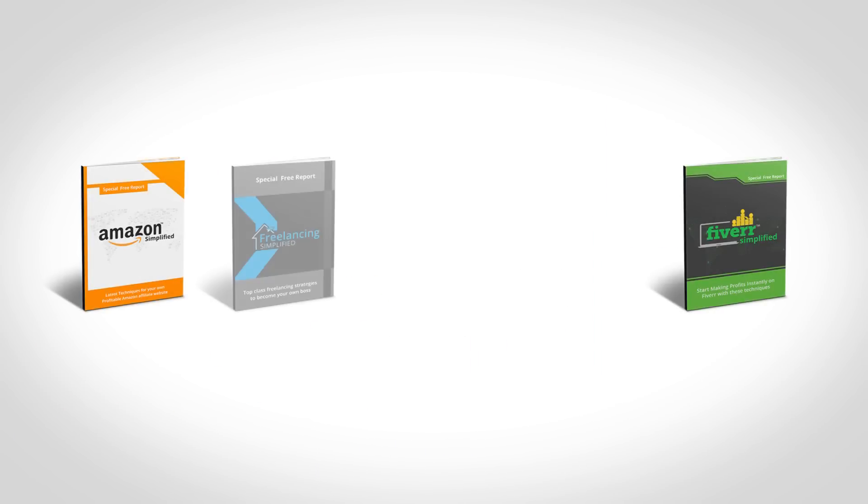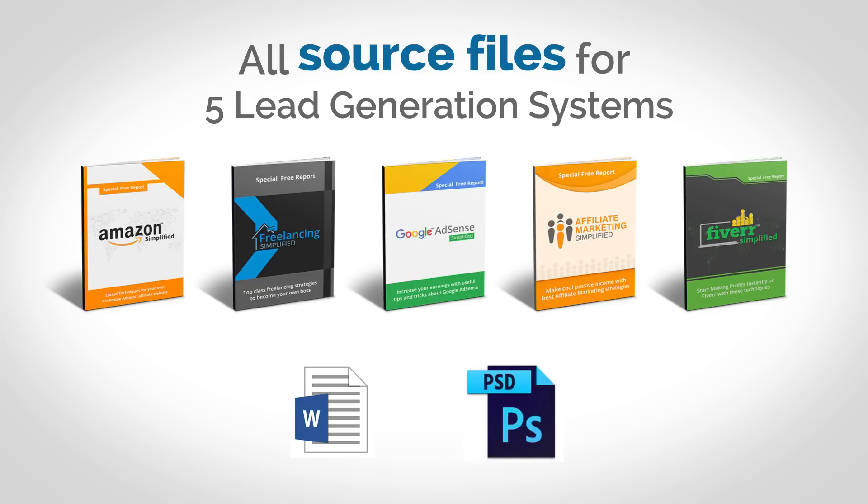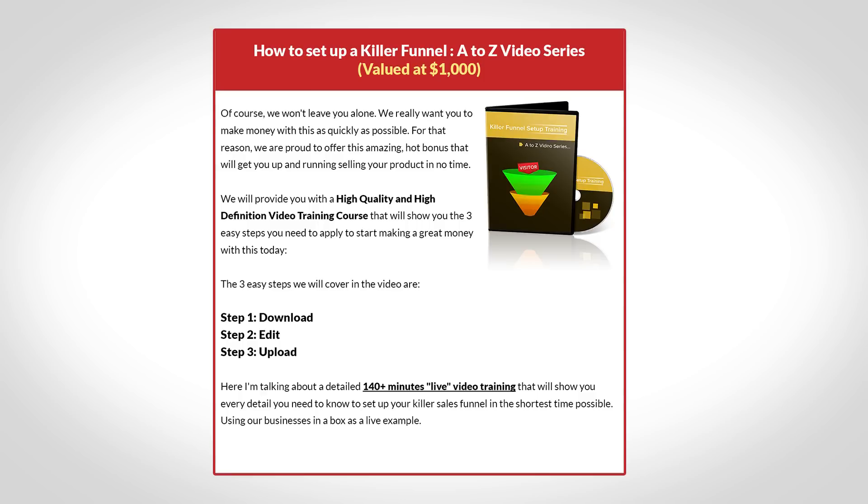We are also including all the source files for those five lead generation systems so that you can customize them as much as you want. You even have a source file for the five reports. So in case you are new to setting up lead generation systems and sales funnels, we've got you covered. Besides giving you the fishing pool and the bait, we will even teach you how to fish. We are including a step-by-step video series showing you how to set up a killer sales funnel. This HD video training includes 10 videos showing you everything you need to know to set up the funnel the exact same way we do it, in the shortest time possible from start to finish.